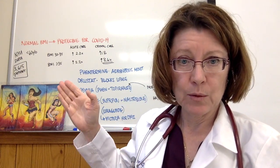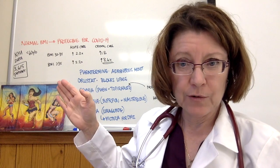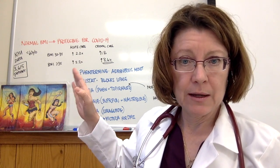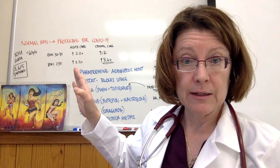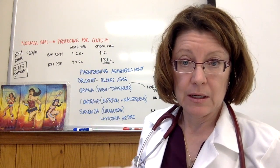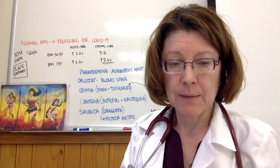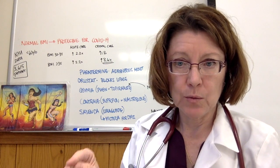We saw some data come out of NYU just a few days ago. Patients who are less than 60 years old are generally felt to be in a lower risk category with COVID-19 infection. However, we do see that the higher the BMI, the more the risk of being admitted to either acute care or critical care. A BMI of over 35 carries 3.6 times higher risk compared to a normal BMI of being admitted to critical care. So remember, striving to get to a normal BMI is protective when compared with a higher BMI.